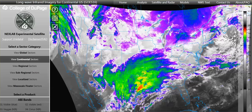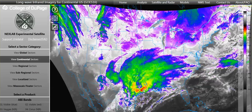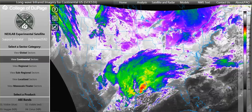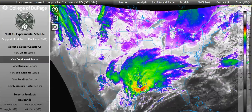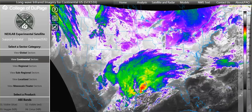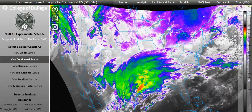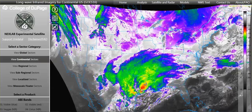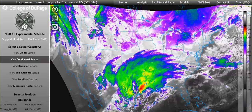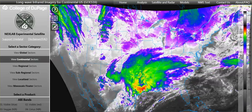The high-frequency heating that I showed you — the concentric NEXRAD radar rings — it's high-frequency heating up the ionosphere, so that's why you're seeing all of this area turning red right down here.